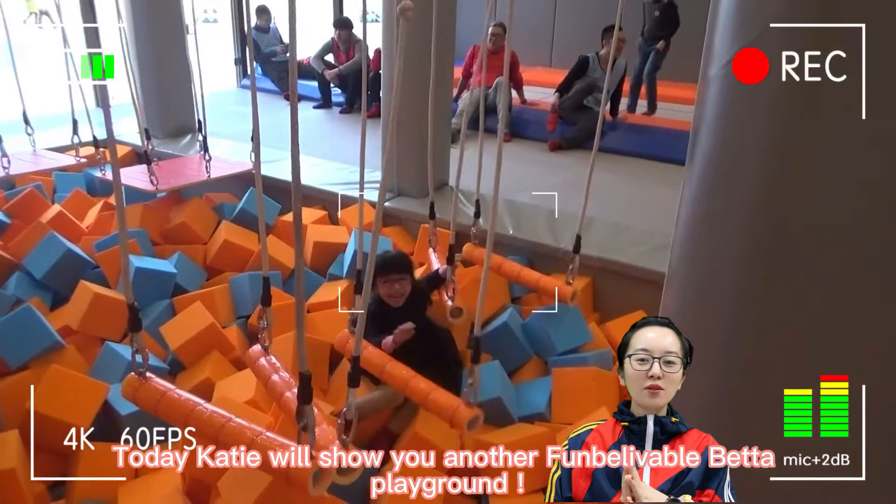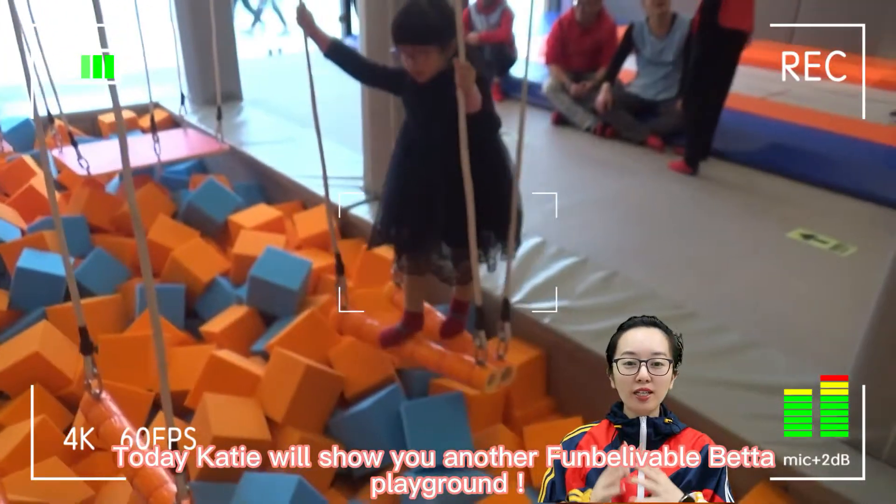Guess what? Today KT will show you another fun, believable, better playground.